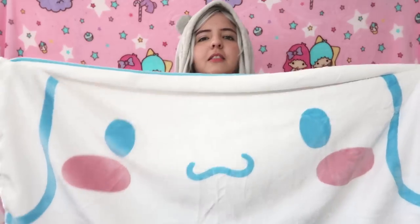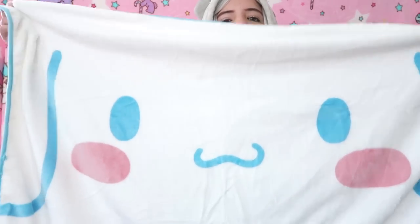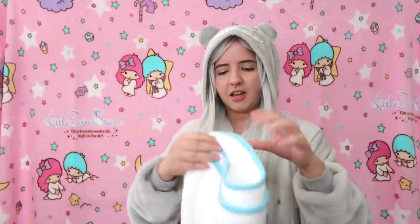Oh my gosh, it's so so cute! It's so big and it's so soft — and it's Cinnamoroll! This is such a cute blanket! It's super soft. This is my first Cinnamoroll item so I'm very very happy. This would be so nice for when I'm really cold at night. It's so freaking cute and pastel!